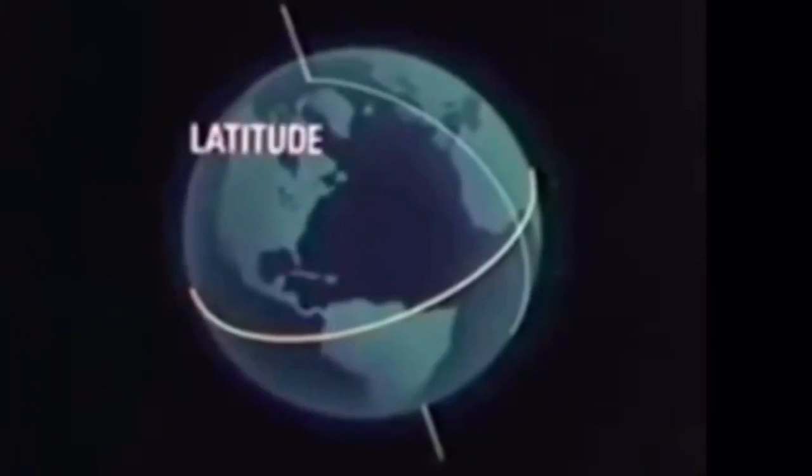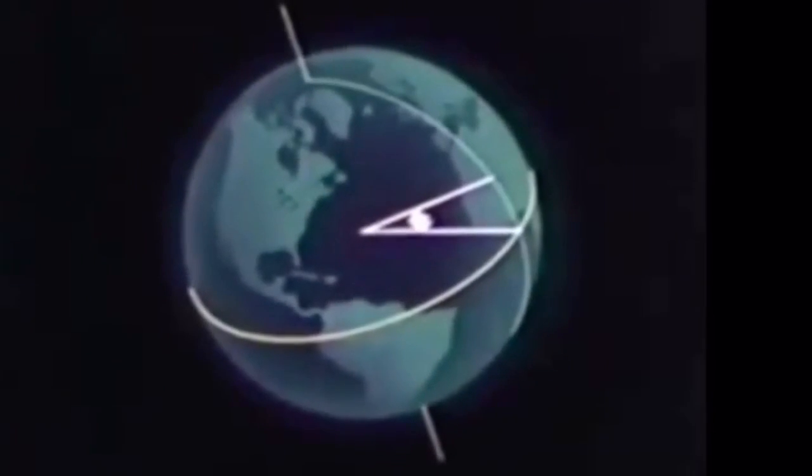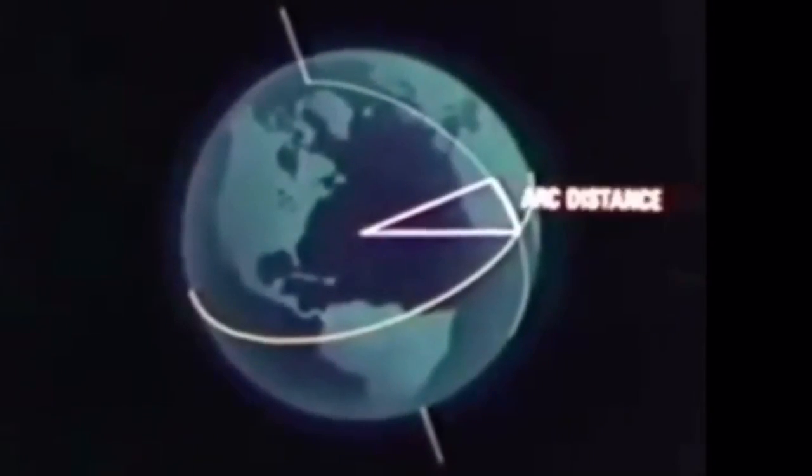Latitude is the angular distance from the equator measured along a meridian north or south from 0 degrees to 90 degrees. The great circle distance of the arc along the Earth's surface is called arc distance. It can also be translated into linear distance.